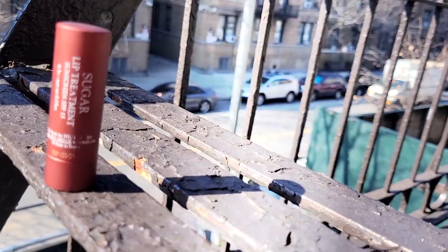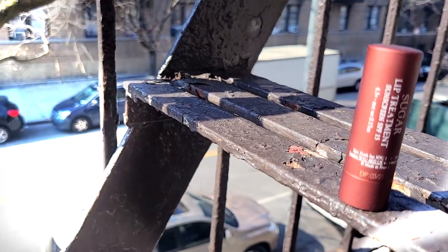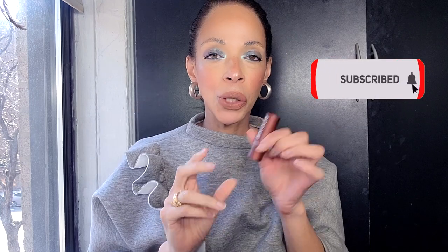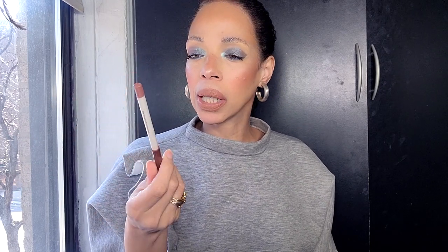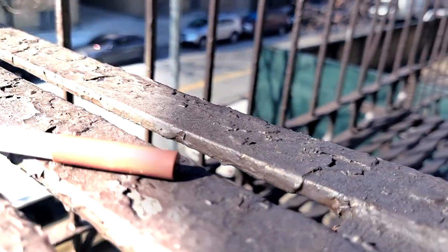I always keep a lip balm with me because my lips get so chapped, especially in winter when I've been out all day filming, at auditions, or working. One of my favorites is by Sugar — it's their SPF 15 balm with sunscreen. It comes in different scents and I love them all. I also always bring a lip liner; this one is by ColourPop, called Beeper. I try not to spend a lot of money on lip pencils but I use them every day to outline and give my lips structure.